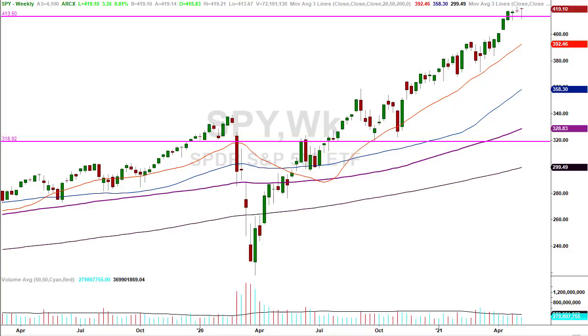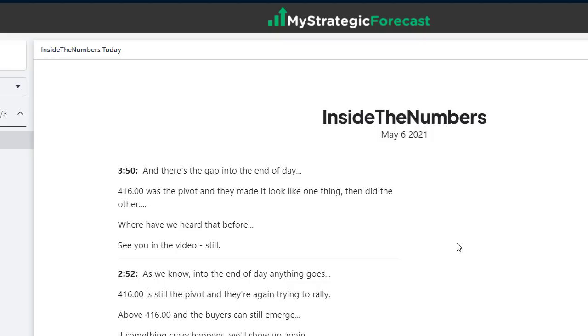We take the market at face value until the face changes — then we take it at face value again. We take her one day at a time, one candlestick at a time. Inside the numbers today, we'll start with the last post — there's a method to the madness. We'll circle back to the beginning as we always do. Pay attention because you can learn stuff. It's not just about what happened; it's about what we discussed before it happens. At 3:50, there's the gap into the end of the day — they fill the gap.